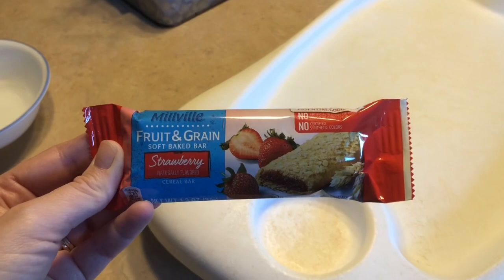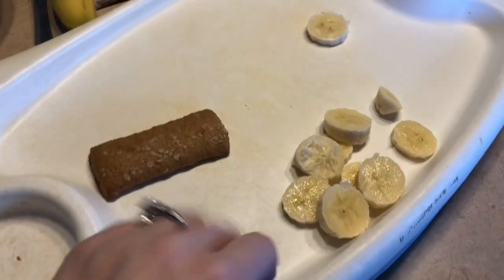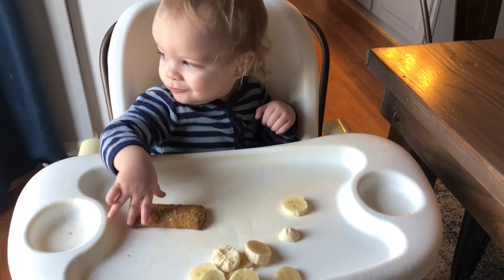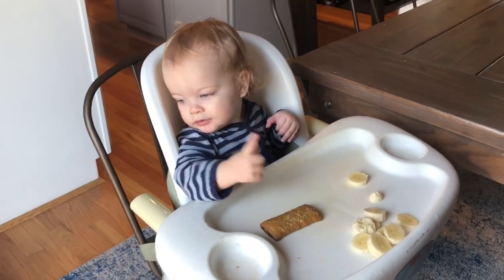For my 14-month-old, we're going to do one of these strawberry nutrient bars that I got at Aldi, and some banana. I've realized if I cut up his banana, he's more likely to eat it — he's actually not a huge fruit eater, which is so weird because all of my other babies have been. This is Grant, he's 14 months. He likes to look out the window in the morning and eat his bye-bites. I actually just nursed him for the last time last night, so we're done with that — which makes me really sad.